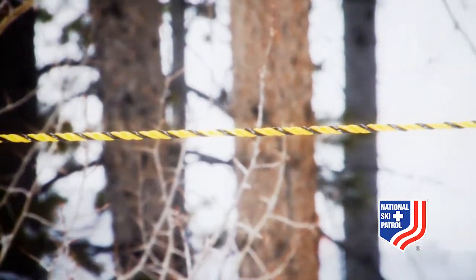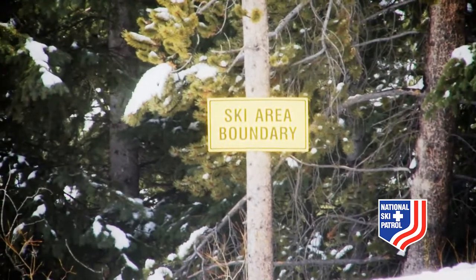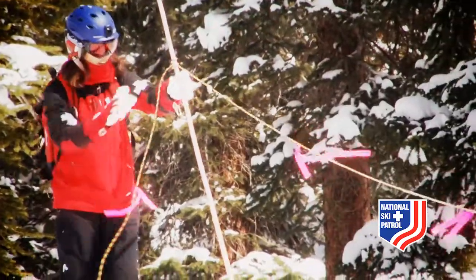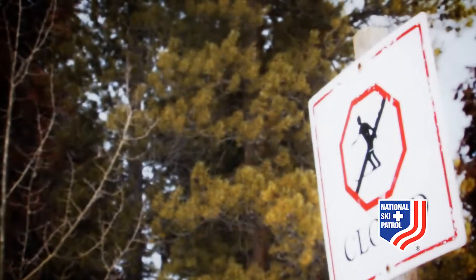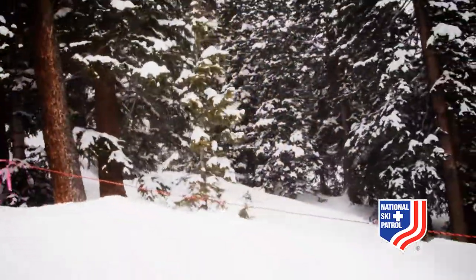It's common to see ropes all over the mountain. These ropes aren't just to separate runs — they are here to keep you from entering out-of-bounds territory and protect your safety. These ropes often designate areas that have unmarked hazards and dangerous terrain. Ducking a rope can result in serious injury or having your pass pulled.